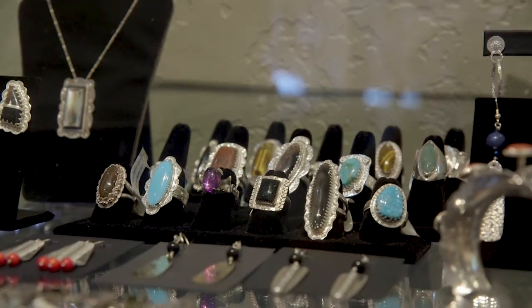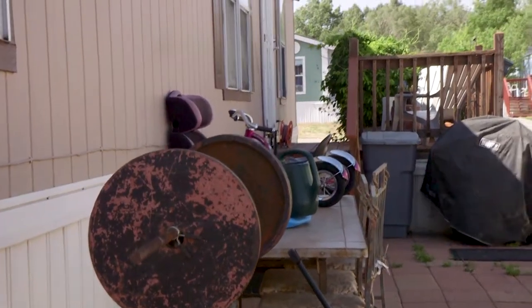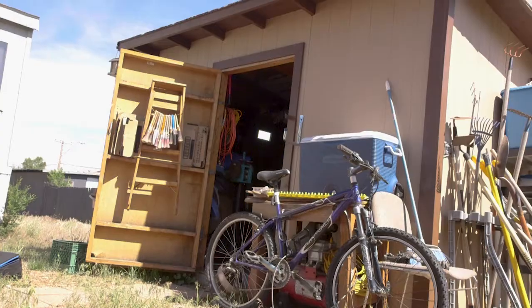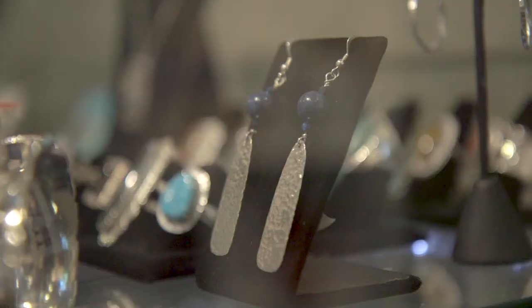One of those artists who is involved with the Artists Gallery is metalsmith Tom Yassim. We visited him at his home and workshop in Flagstaff. He is a member of that co-op, and in that way he's allowed to display and sell his jewellery there.